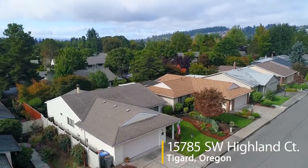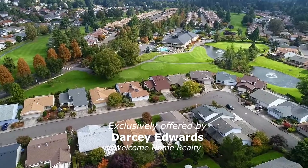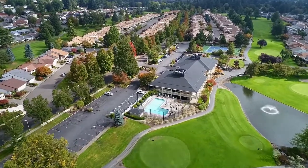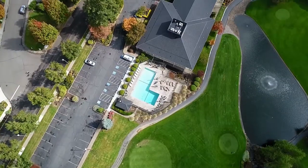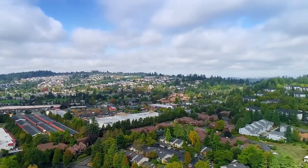Welcome to this beautifully updated home in the desirable Summerfield community. It's located just one block from the Scenic Golf Course and its clubhouse, with extensive amenities including an outdoor pool. You're also close to shopping, restaurants, and parks.